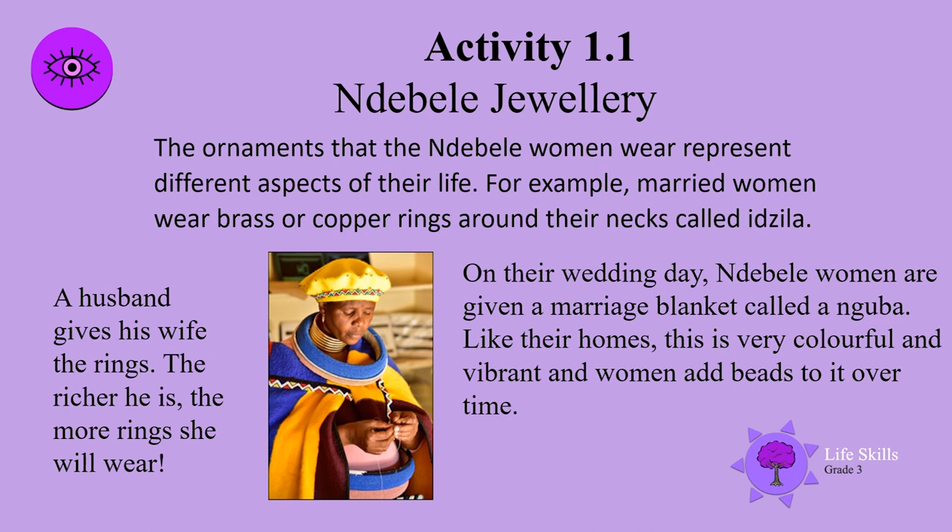A husband gives his wife the rings. The richer he is, the more rings she will wear. On their wedding day, Ndebele women are given a marriage blanket called a nguba.